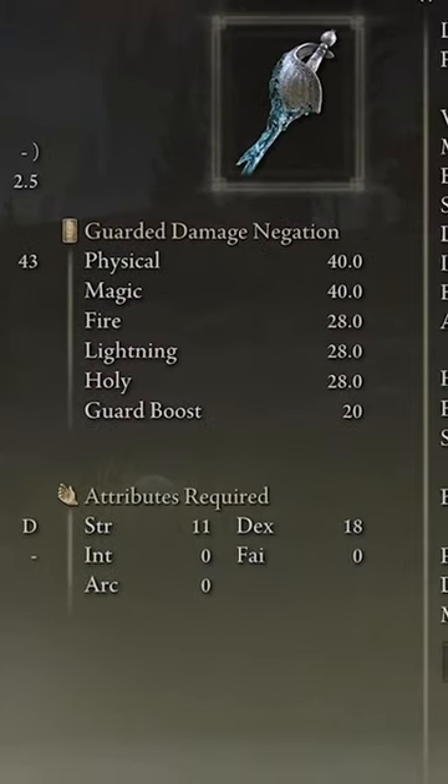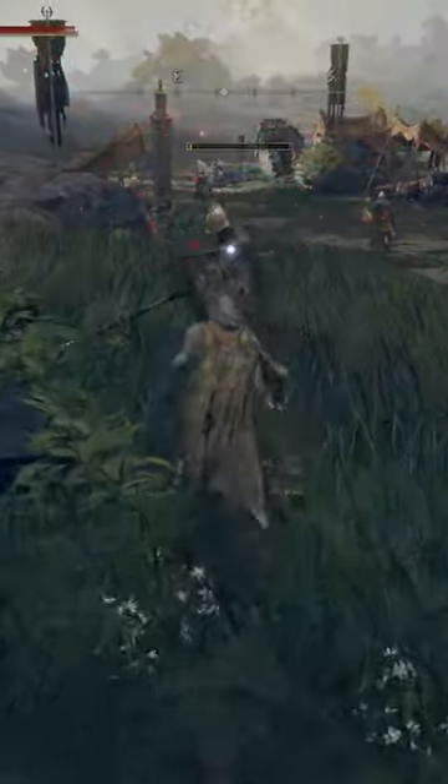With attribute requirements of 11 Strength and 18 Dexterity, you can get this very early in the game, and it is super good.